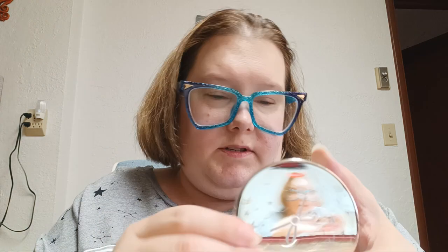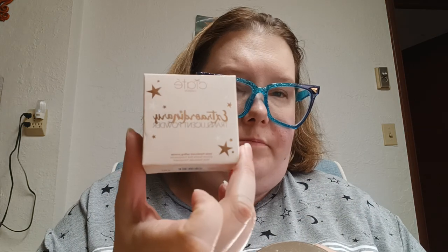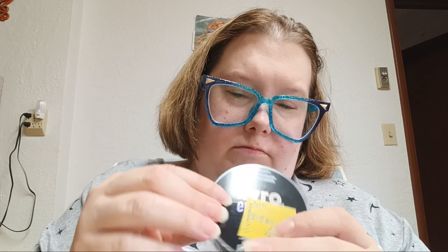Then I have the Anastasia Beverly Hills Loose Setting Powder in translucent — I think I have two of these, yes, one small and one large. This is the Ciate London Extraordinary Translucent Powder — I got the regular size and then the little baby size. Then I got the NYX finishing powder in the shade Mermazing. In the light it has like a greenish cast — looks fun.